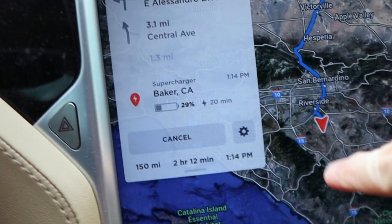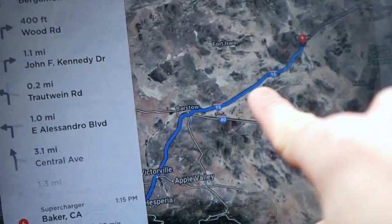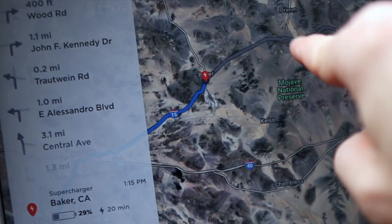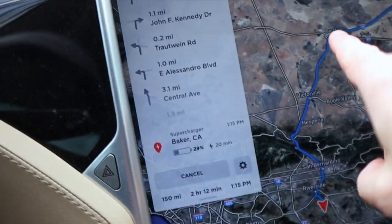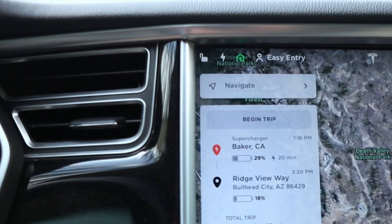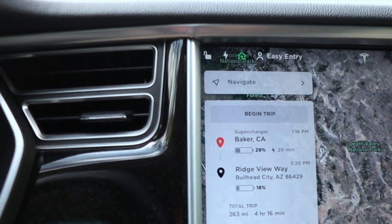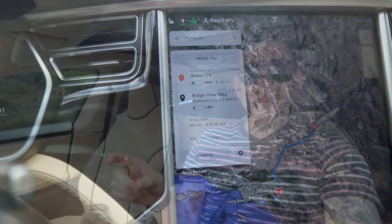The nav wants us to go from SoCal up past Barstow all the way over to Baker, continue on the 15, and exit just before Nevada and take some back roads. What we're gonna do instead is stop in Barstow to charge and then continue along the 40 over to Needles and charge there. Fully charged up I've got 252 miles at 100%, and the 3 is at 90%, so we're gonna hit the road and see what we have when we get to Barstow.